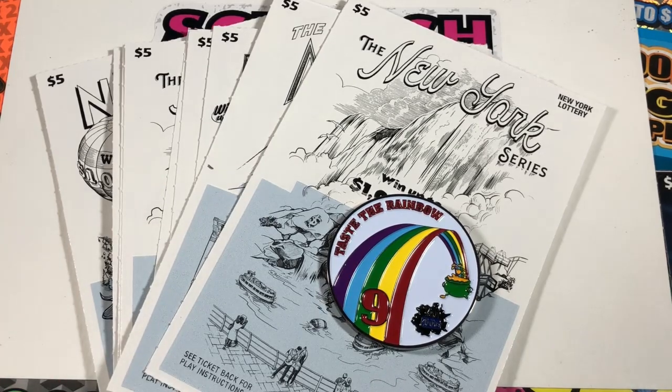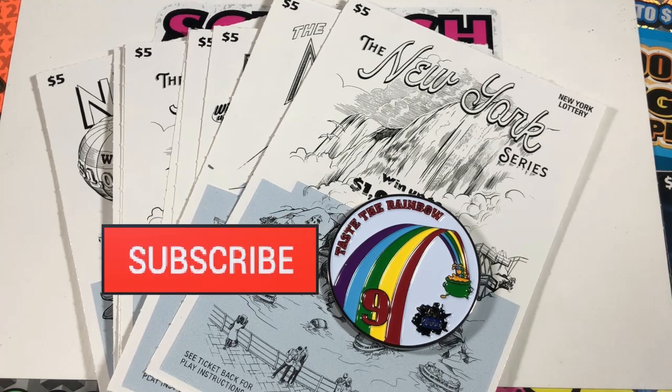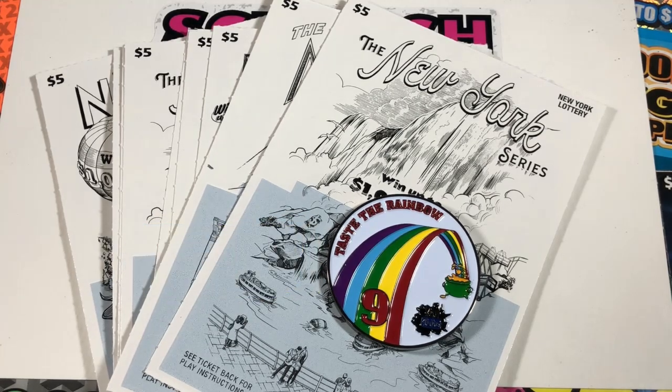If you're not subscribed, hit that subscribe button. I post Mondays through Saturdays, bonus videos in there, and I go live every Sunday at 7 p.m. And with that, let's get scratching these New York tickets with Fancy Nancy's number 9, Taste the Rainbow coin.